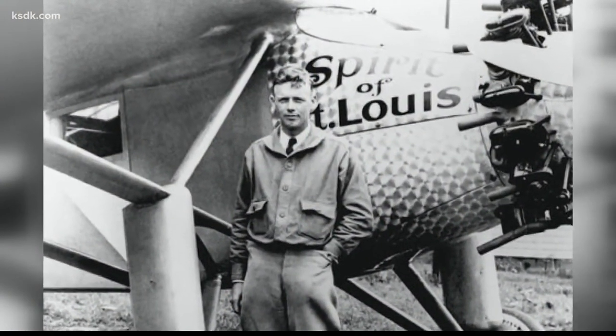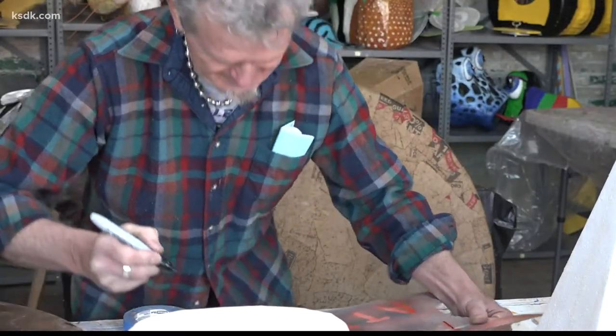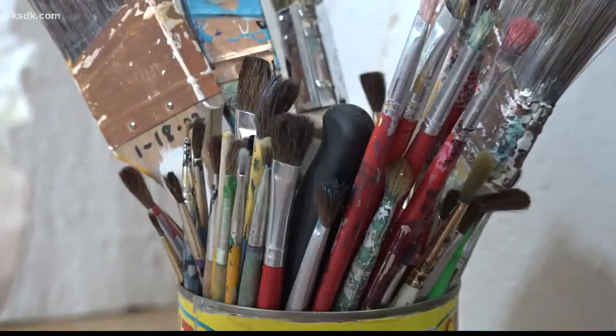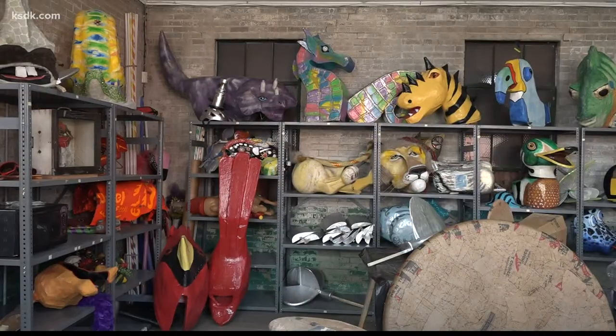Just as Charles Lindbergh made the city of St. Louis proud with his successful flight over the Atlantic in the 1920s, the Banana Bike Brigade is hoping to bring a similar sense of pride when they make their way through Soulard on these beautiful pieces of art — art that Chris says makes the crowd feel something. And it's that very feeling that Chris says makes all of this hard work worthwhile.